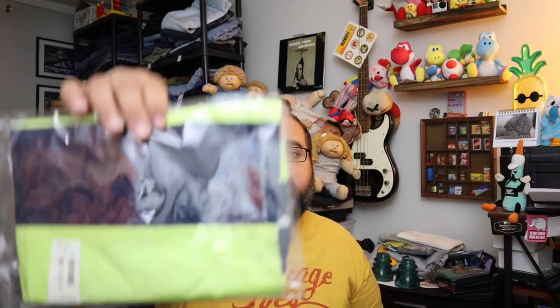Sold two tank tops — one is this one here, and then we have a striped orange one. Both Aeropostale tank tops. Both together $12.55 plus shipping.